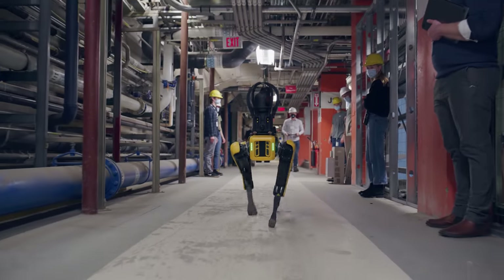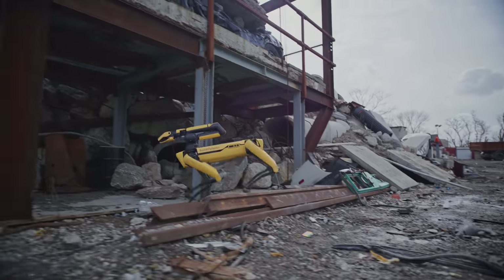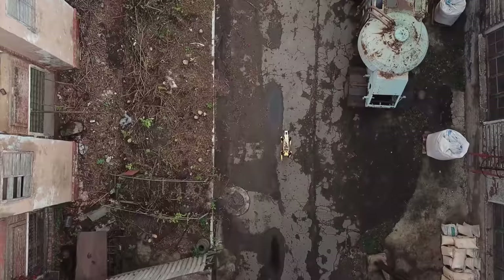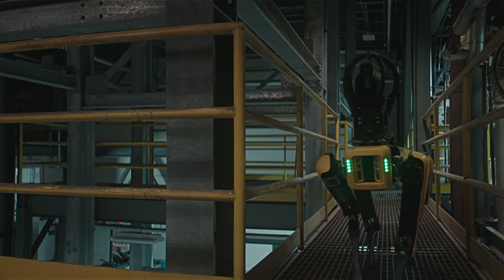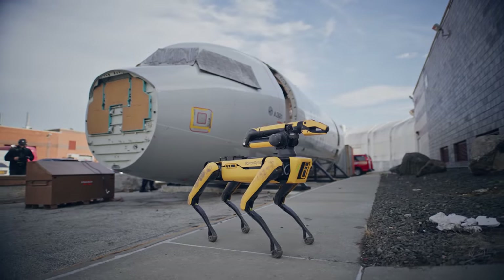We put Spot to the test so you can put Spot to work. We want our customers to be confident that when they take Spot out of the box, it can handle anything their site throws at it. Spot is designed to be used in the real world, and it's been incredible watching all the ways our customers are putting Spot to work. For innovative companies, Spot is quickly becoming an integral part of asset management strategies and long-term predictive maintenance planning. From nuclear environments, to construction sites, to manufacturing facilities, Spot is proving that agile mobile robots can add value in a wide range of applications across many industries. We can't wait to see where you take Spot next.